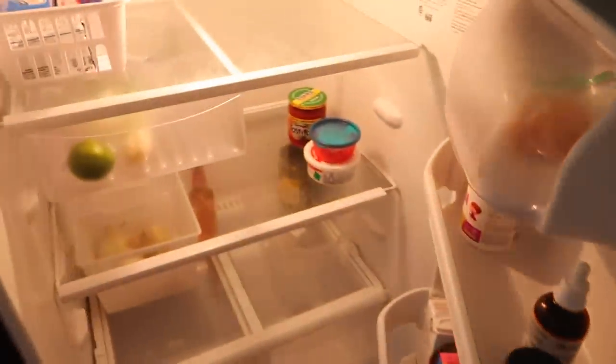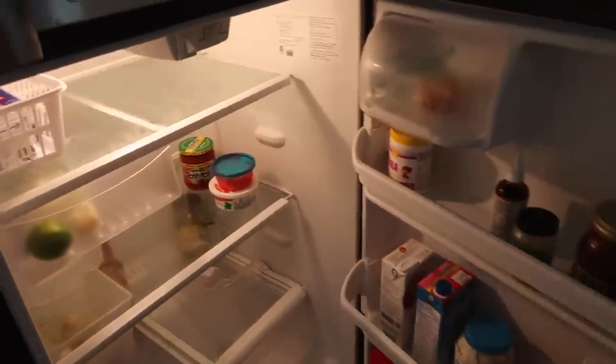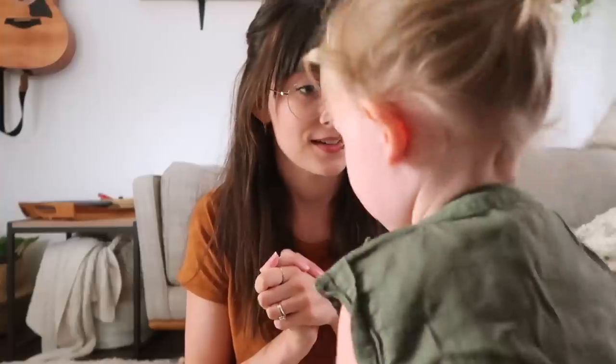This is what our fridge looks like right now — very empty. We are in desperate need of groceries. Hello everybody, it's Lila and welcome back to my channel. Today's video is going to be a giant grocery haul.